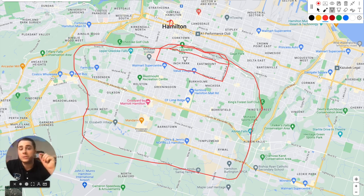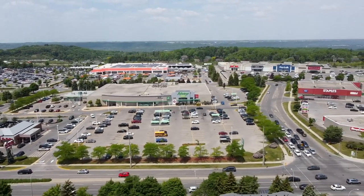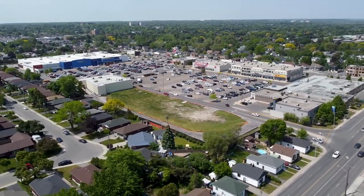The West Hamilton Mountain — anything up to Stone Church Road — is home to some of the more established and expensive neighborhoods on the mountain. You get amazing amenities nearby: the massive InCasa Plaza with Home Depot, Cineplex, Indigo, Costco, and Golf Town. Upper James Street is another major shopping corridor running the length of the mountain with a variety of large big-box power centers.